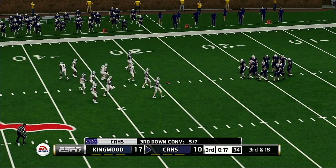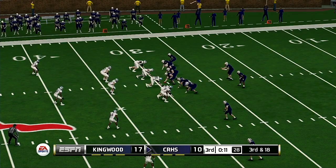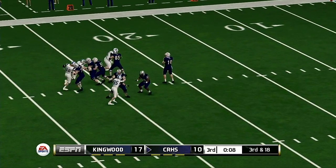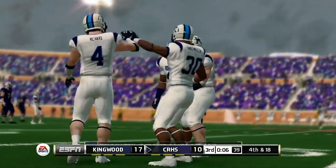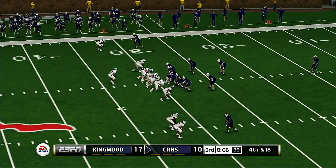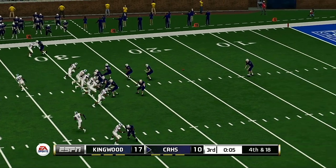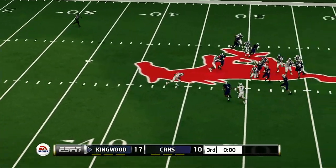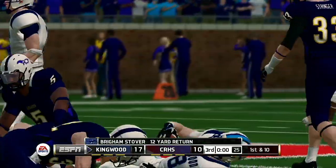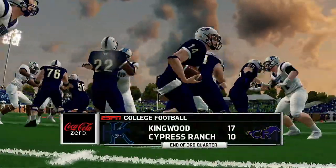The sack makes this third and very long. It's a good hold by the defense on third down — now their punt returner will get a chance to make something happen. Stover the return man — he takes it to the 36 and he's hammered down. We head to the final quarter with a great game on our hands, the Mustangs with a touchdown lead.